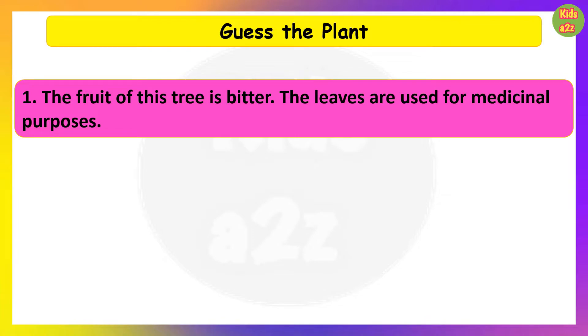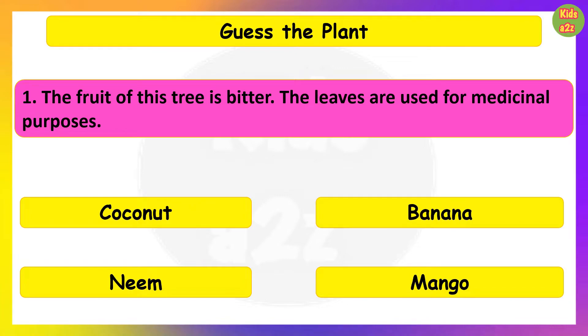The fruit of this tree is bitter. The leaves are used for medicinal purposes. Guess the plant. Neem.